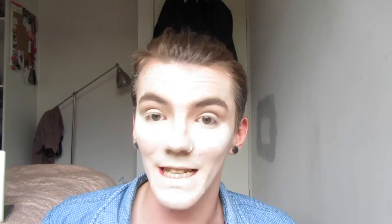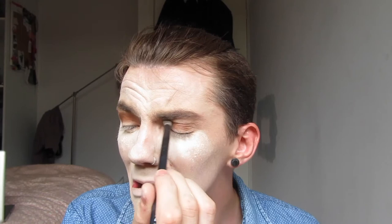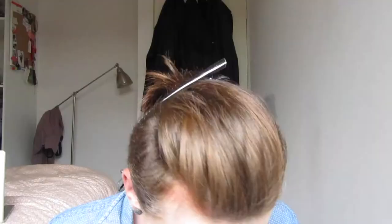Now for a transition shade — there's actually a shade in here called Transition, so we'll use that. By the way, this is the Violet Voss Holy Grail palette. We're gonna take the crease brush, dunk it in. Dear lord, please let this go well. What is this — the no-blending challenge? I can't blend it out because the color just goes up everywhere instead of blending. Let's just move on.